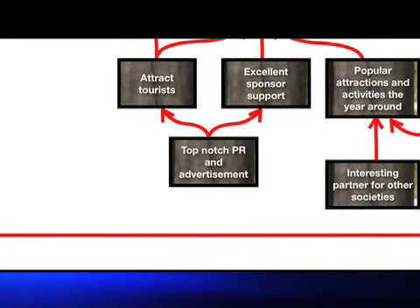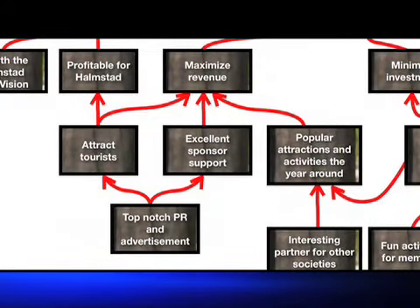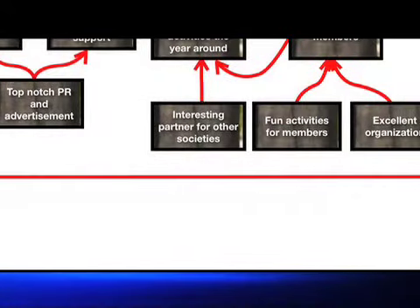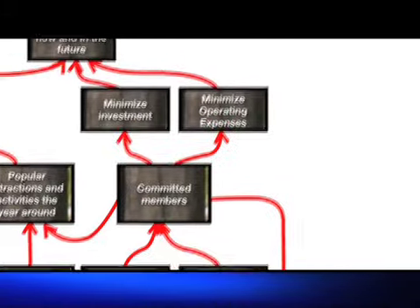The third critical success factor is to make money now and in the future. Straight out of the constraints management philosophy, Primus Vicus must learn to first improve profits, then reduce investments without impairing profits, and as a last resort only, reduce operating expenses. Money comes from tourists, sponsors, and from having popular attractions all year round that can be enjoyed by everyone who lives in or near Halmstad. In order to have these attractions, Primus Vicus will need to collaborate with other societies and organizations, and there must be active members. Having active members that volunteer to run the village and participate in events is also the key to minimizing investment and cost.